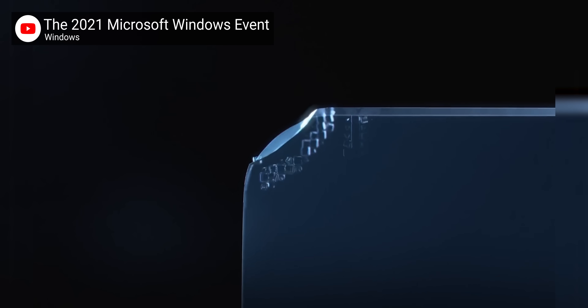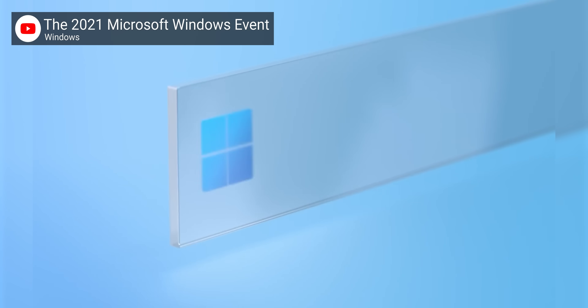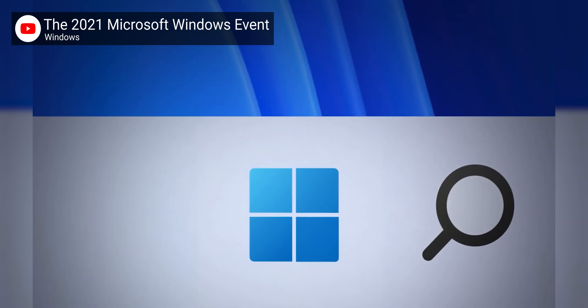The most obvious improvement is, of course, the new visual design. It's a frosted glass aesthetic with multiple theme styles, rounded corners on windows, and a center-aligned taskbar — an optimization that Microsoft made clear was for touch users.